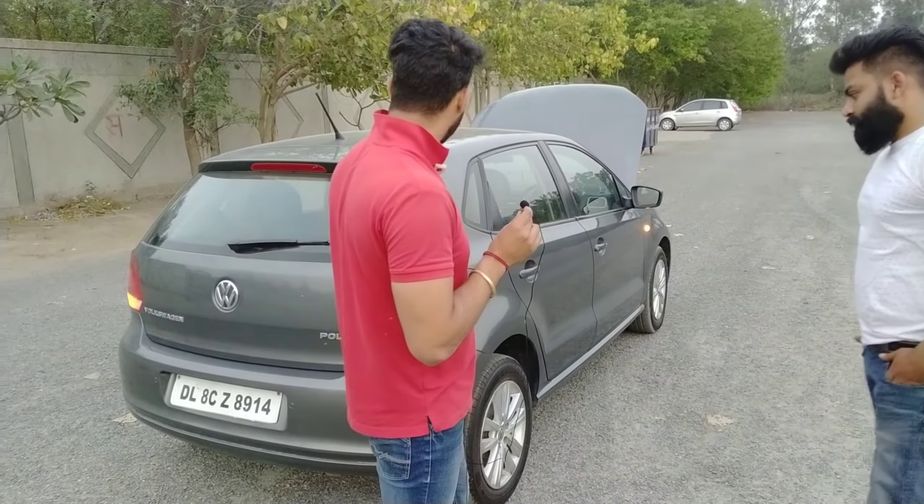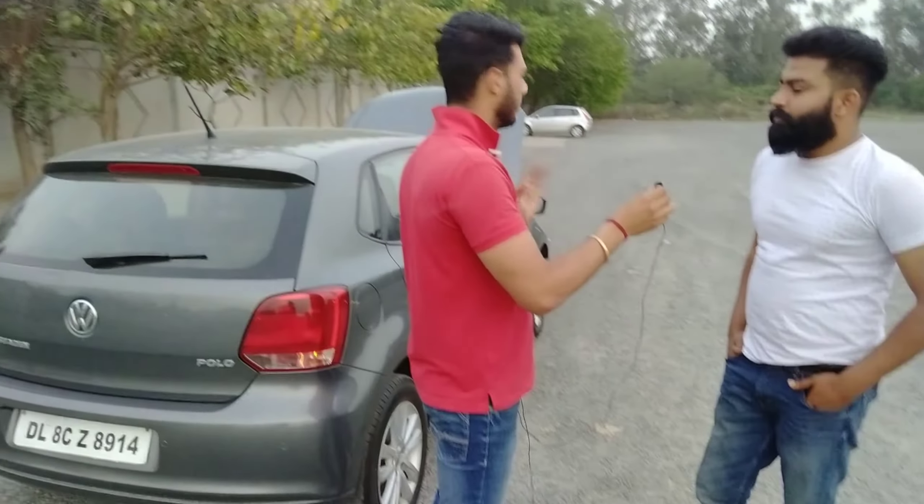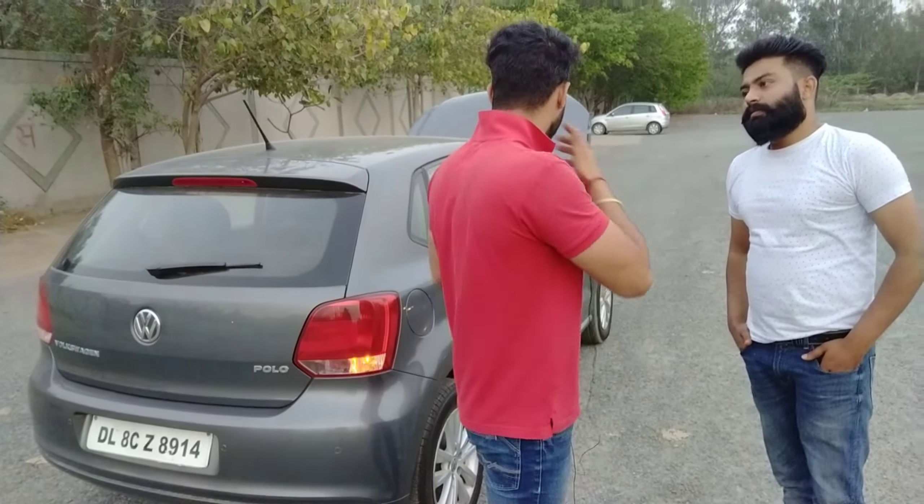One more thing — how many owners has this car had? This is a first-owner car. Yes, first owner. Okay, now let's do a short drive.